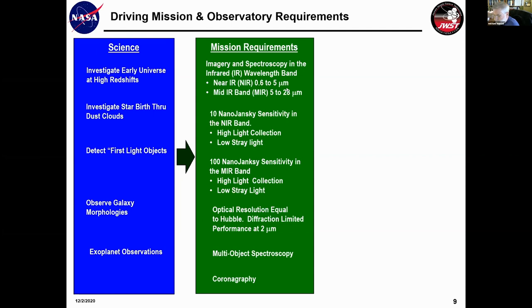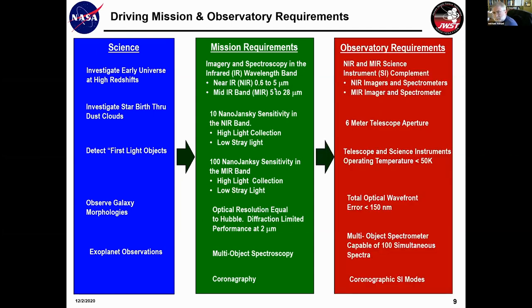These mission-type requirements further translate into what we need to build. The observatory will need near and mid-infrared science instruments — both imagers and spectrometers — and will need to be at least six meters in diameter. The telescope and science instruments will need to be cryogenically cooled to no more than 50 degrees Kelvin, because we don't want the infrared glow of the telescope to swamp out the faint stars we're looking at. The wavefront error in the optical train can be no more than 150 nanometers, and we'll need a multi-object spectrometer capable of 100 simultaneous spectra, plus coronographic science modes.